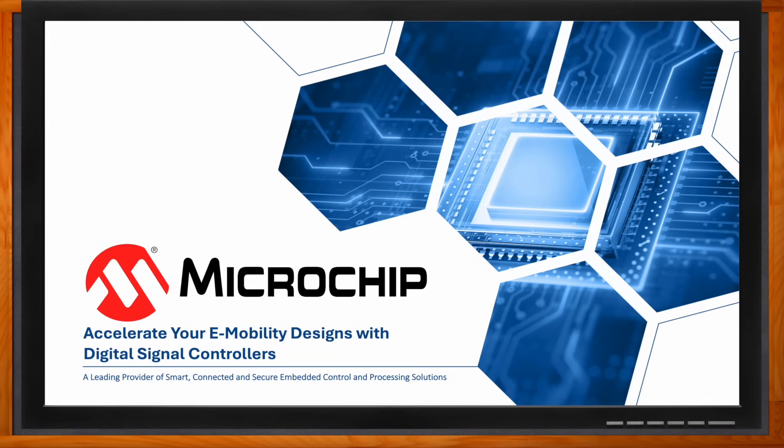Hi, Jay. Thank you so much for joining me. Oh, thank you, Amelia. It's great to be here. Excellent. Okay, so we're talking about how we can accelerate our e-mobility designs with digital signal controllers today.